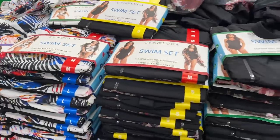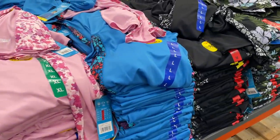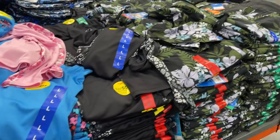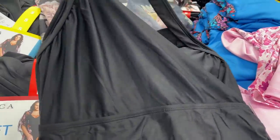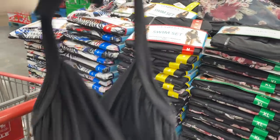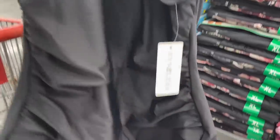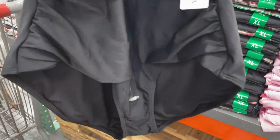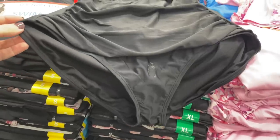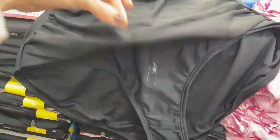A couple of different print options, and then they have a swim tee and a swim skort. If you're wondering what it looks like — I always do this — one was already pulled out. I was looking at the picture thinking, how much does it cover? Look, it covers your bum. It's an absolute revelation here in 2021.